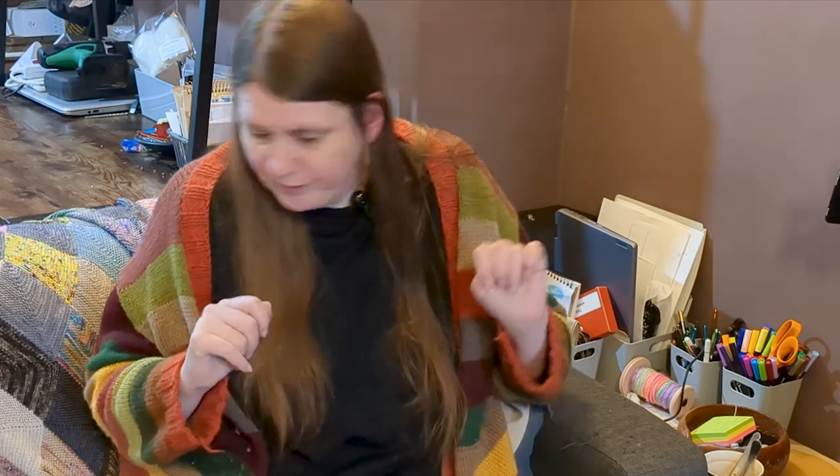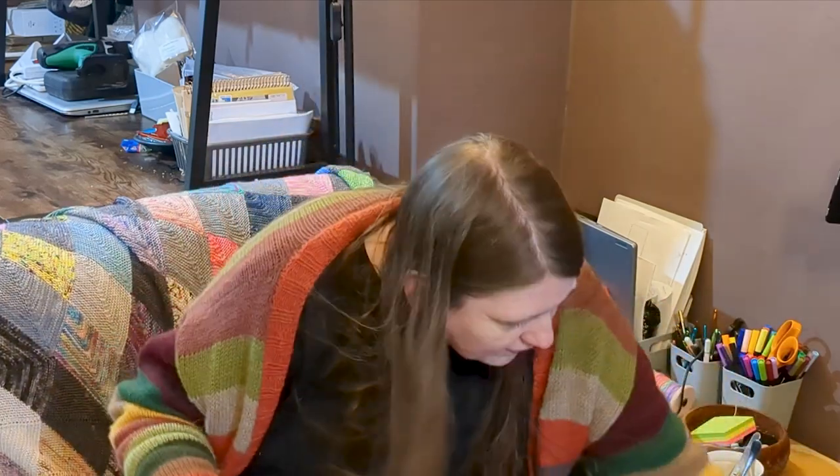I thought I'd put the camera on the tripod so I've got my hands free and I can actually show you what I've been working on. I know it's only been a couple of days but I had a lot of knitting time yesterday. So excuse the mess.